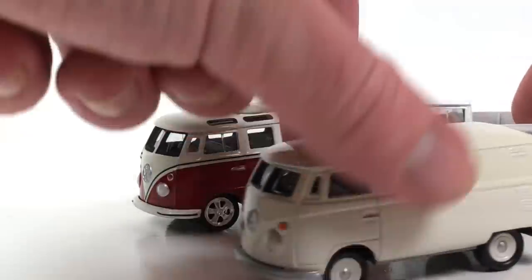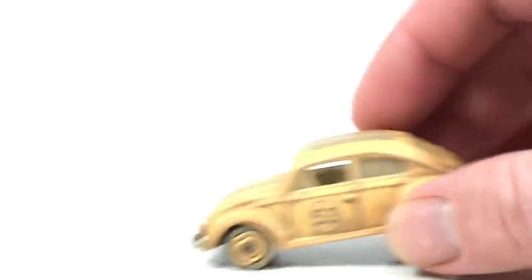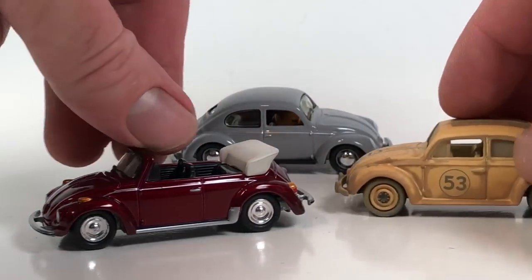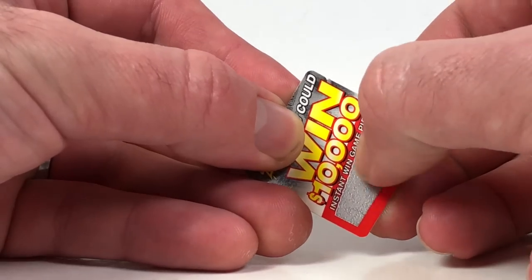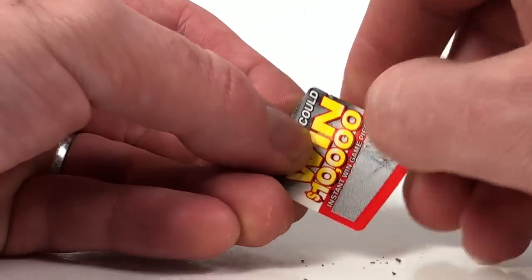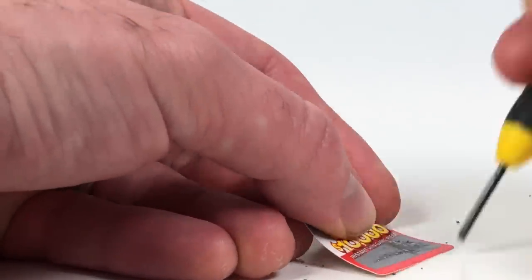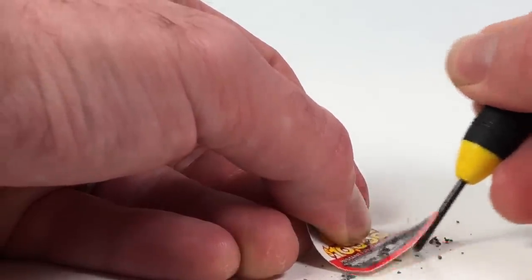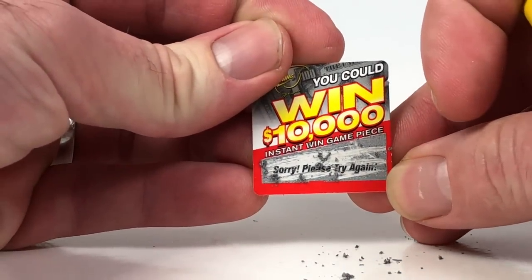Just a quick recap — we got the four different bus toolings, and we opened up only two different Beetle toolings, with the third one also shown. And now we've got to scratch off that win $10,000 game piece. Let's see if I can do it with my fingernail — that's not going to work. Screwdriver. There we go. We did not win $10,000, guys. Sorry. Please try again. Oh well.